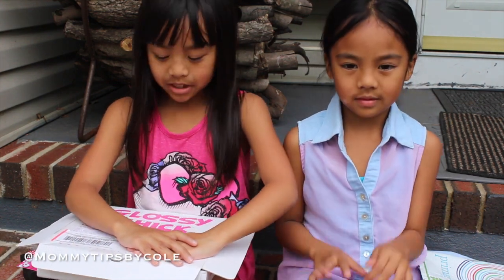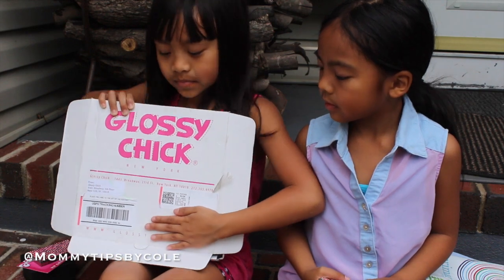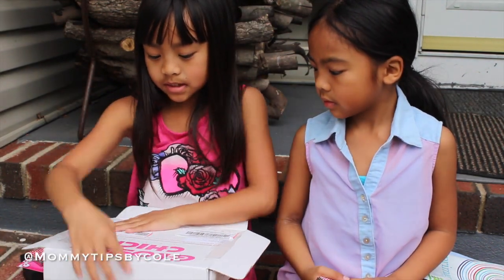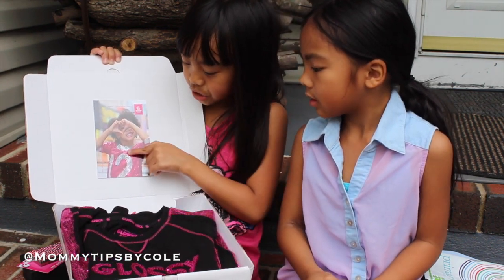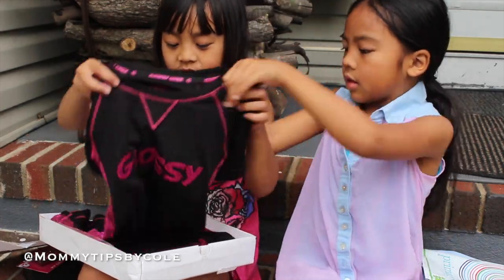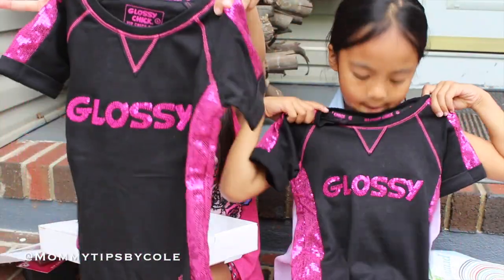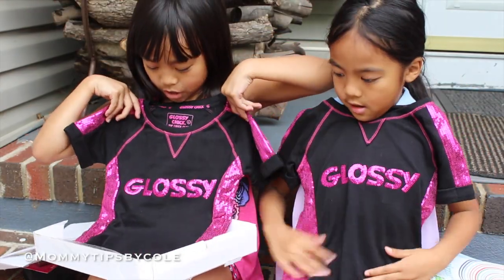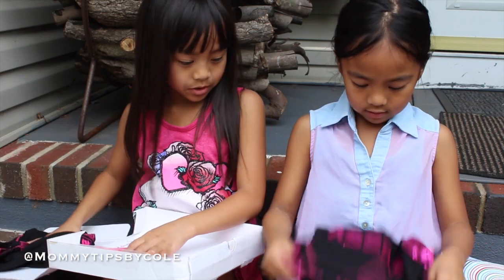So let's get started. First we're going to start with Glossy Chick. Let's open the box. And here we have a picture of a girl, and she's wearing a shirt. And then over here we have our own Glossy Chick shirts, and that will be great to wear.